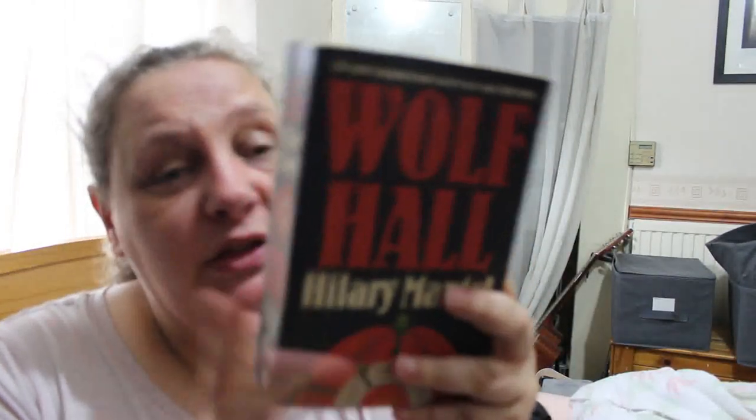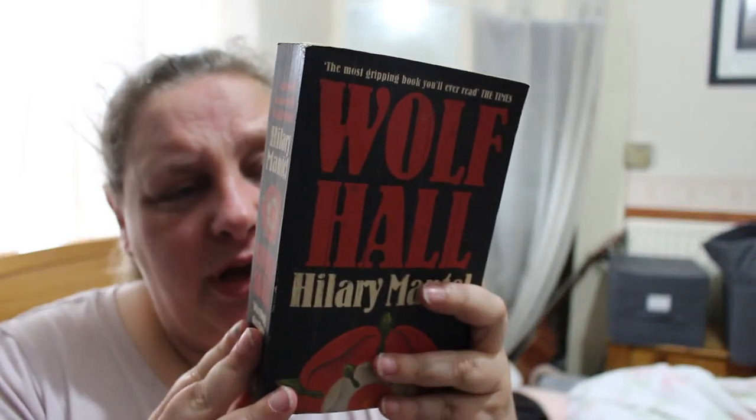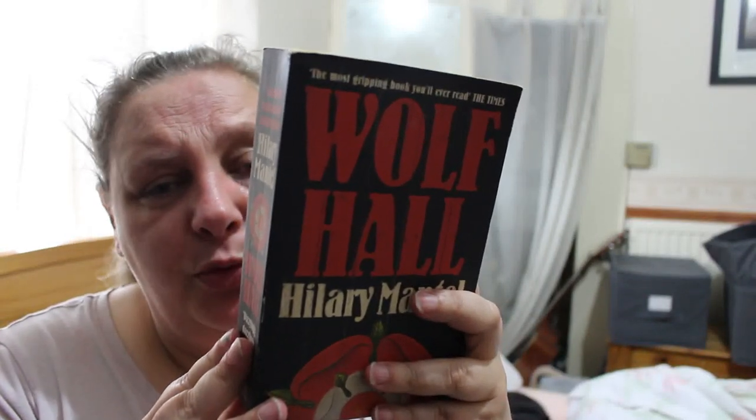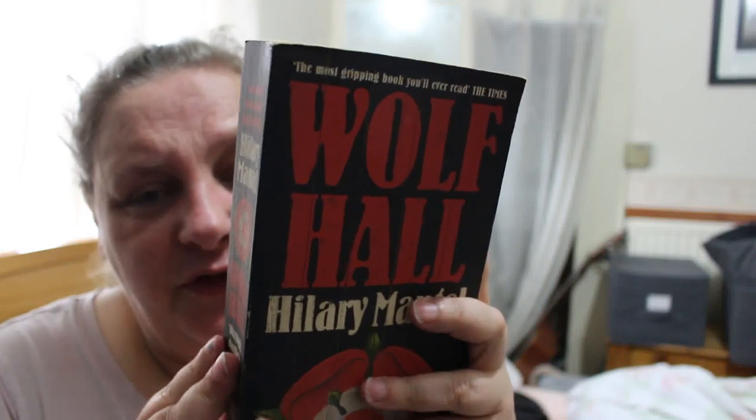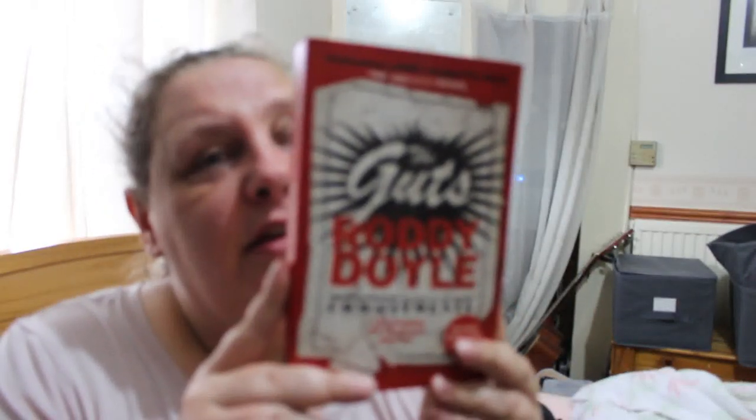Next is Wolf Hall by Hilary Mantel — I've heard of this one but haven't read it. One of our very best writers brings the opulent, brutal world of the Tudors to glittering life. It's the backdrop of the rise of Thomas Cromwell, low-born charmer, bully, master of deadly intrigue, and one of the most powerful of Henry VIII's courtiers. Historical fiction — haven't read it, haven't got it.